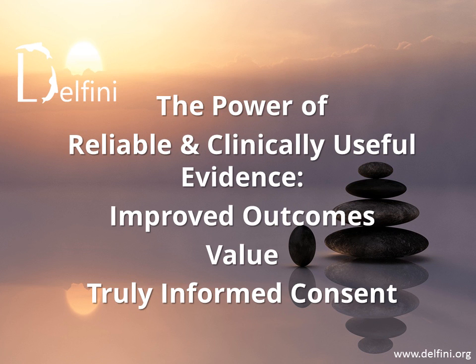This is a Delfini Group video about the power of reliable and clinically useful evidence. We want to talk to you about how to solve some very big problems in healthcare through correct approaches to the use of medical evidence. Our focus is on interventions, and our message is that through the use of reliable and clinically useful evidence, you can improve outcomes for patients, reduce harms, achieve better value including reducing waste, and set the stage for patients to provide truly informed consent.